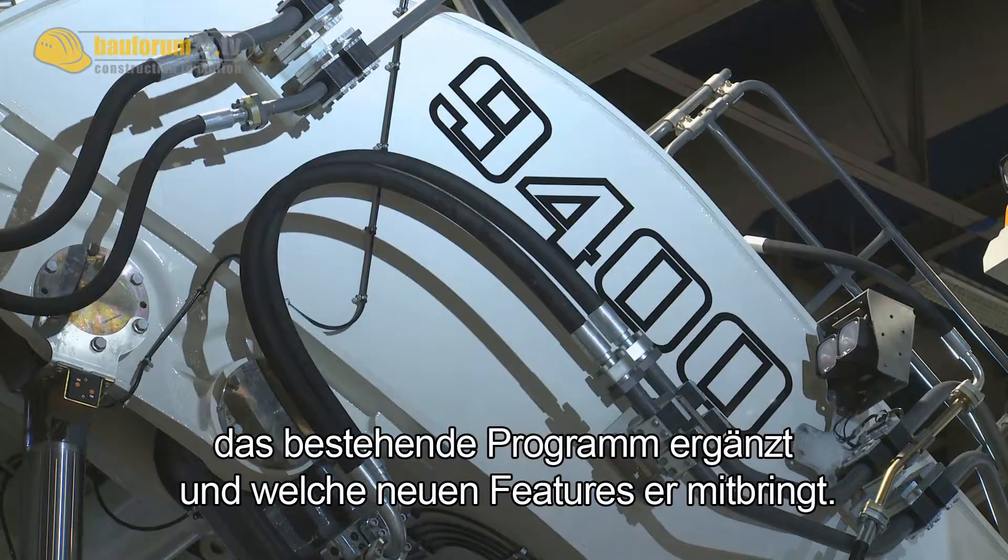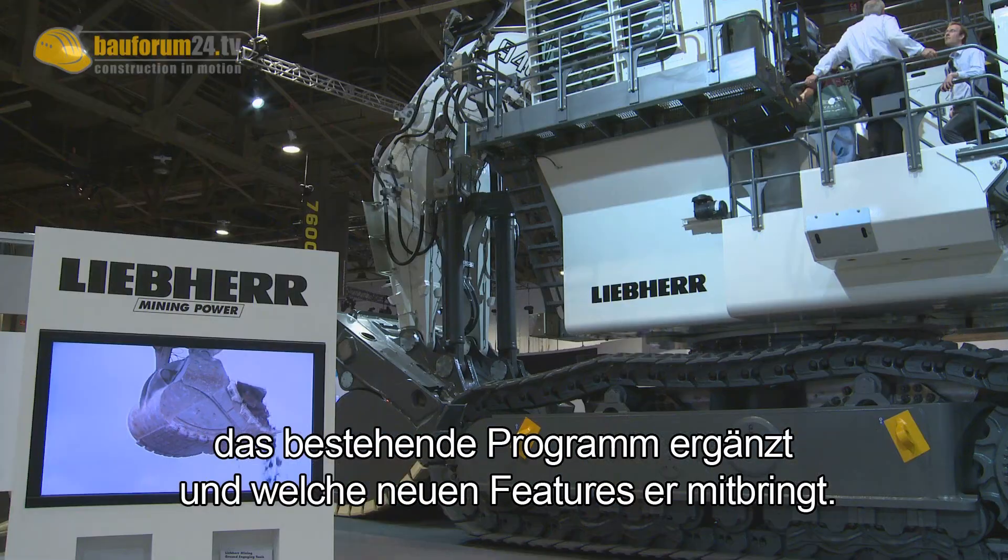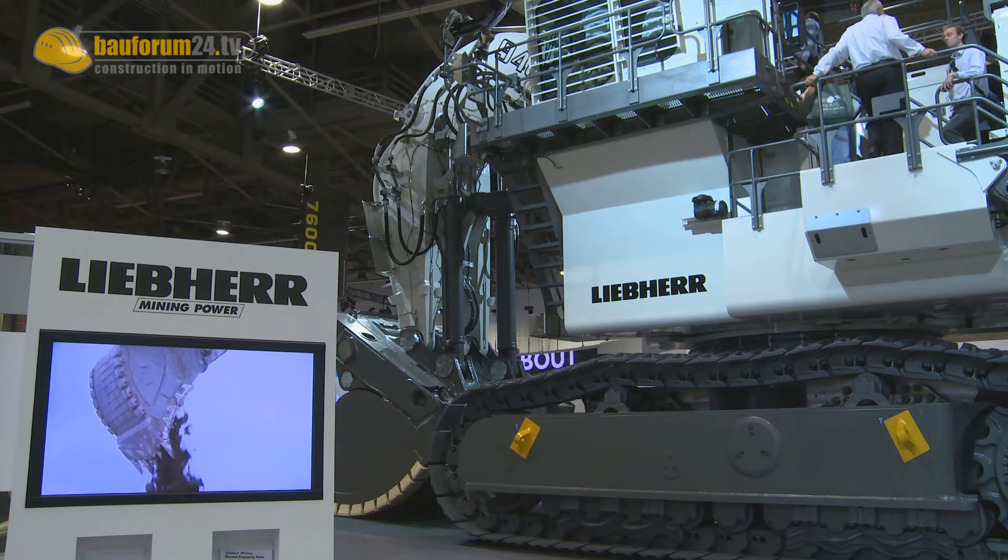Dr. Jörg Lukowski of Liebherr Mining SAS France explains the features of the R9400 and how it complements the rest of the range. Questions have been asked prior to the show.